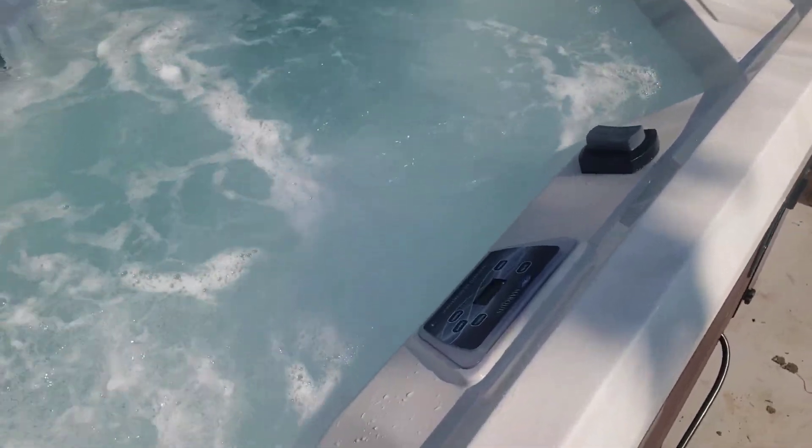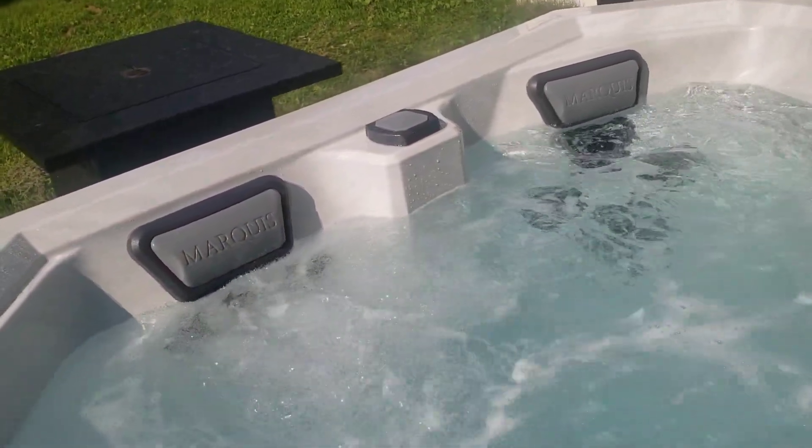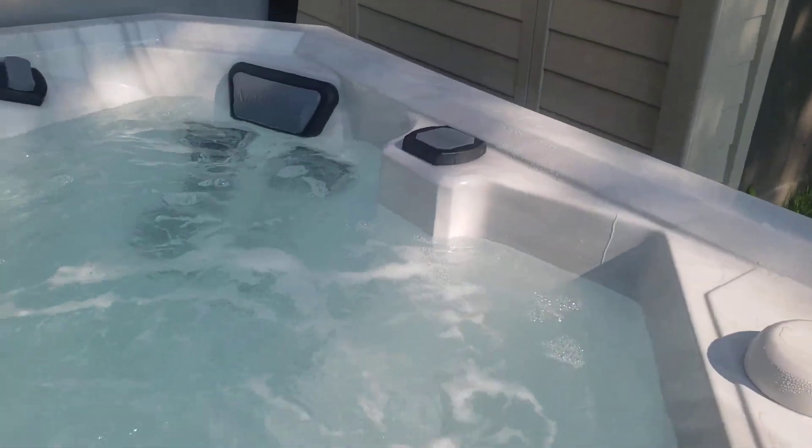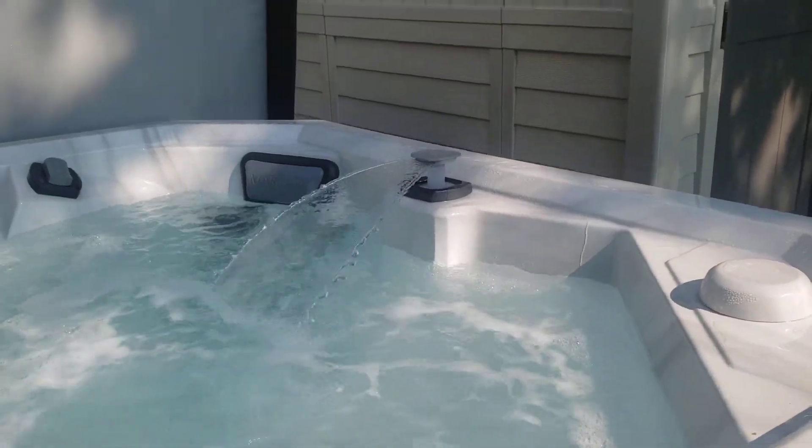Let me show you a little something you don't see on most hot tubs. We're going to flip this, and watch — that actually adjusts the speed of the bubbles. Now watch right over there as I flip this — this is going to put the waterfalls up.